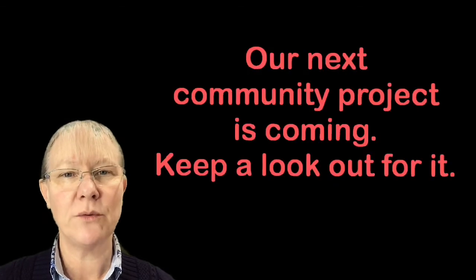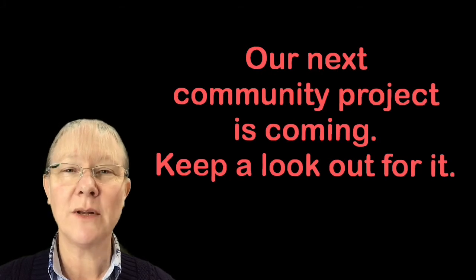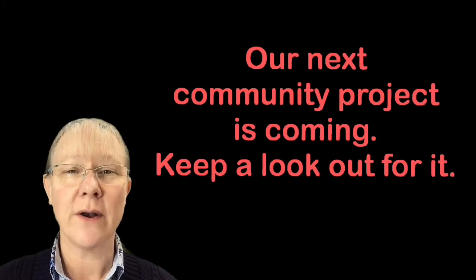Stay tuned — in the next few weeks, hopefully weeks and not months, another part of one of our community projects will also be out at the street library. You'll notice it and I'll certainly let you know about it.